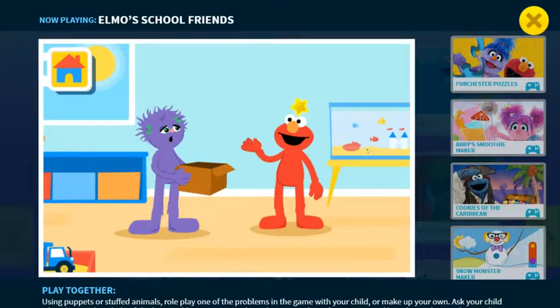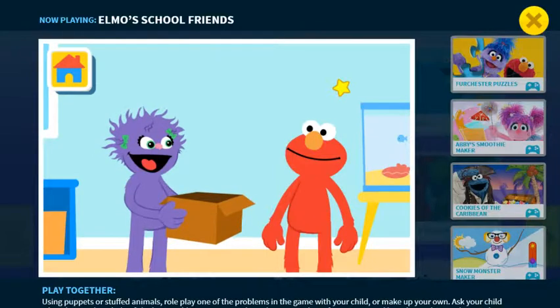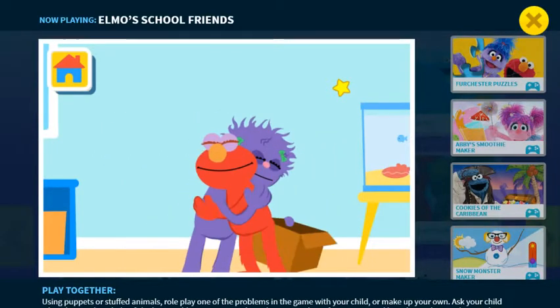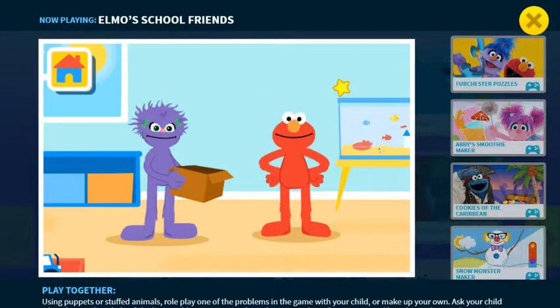Elmo thinks Suzy looks upset. Would you like a hug? asks Elmo. Hugs always make Elmo feel better. Sure, says Suzy. I love hugs! Elmo can help Suzy find the toys, too. Now Elmo and Suzy are ready to look for the toys together.